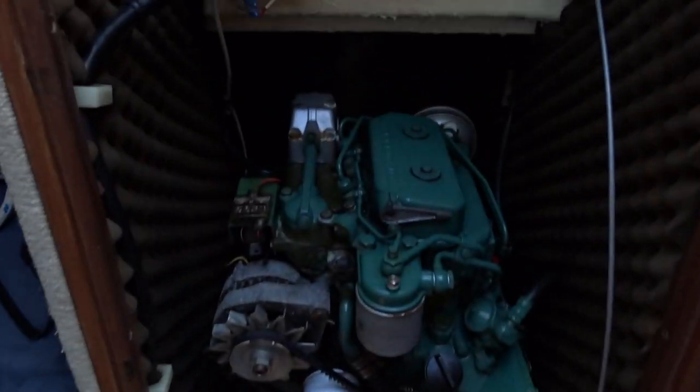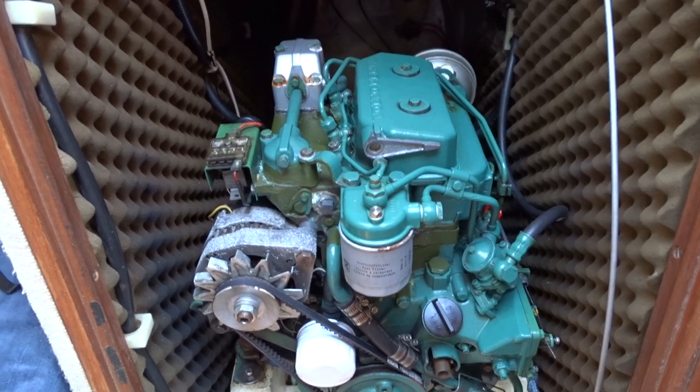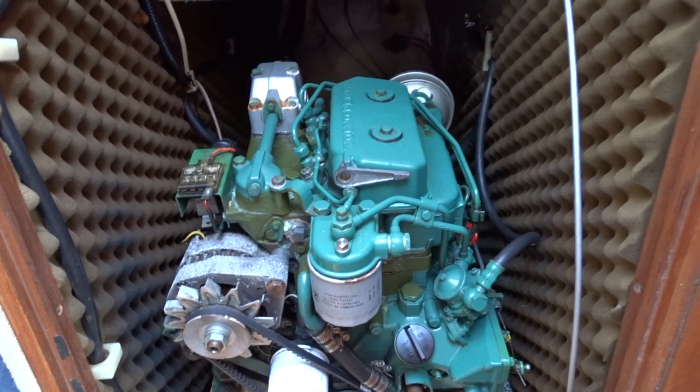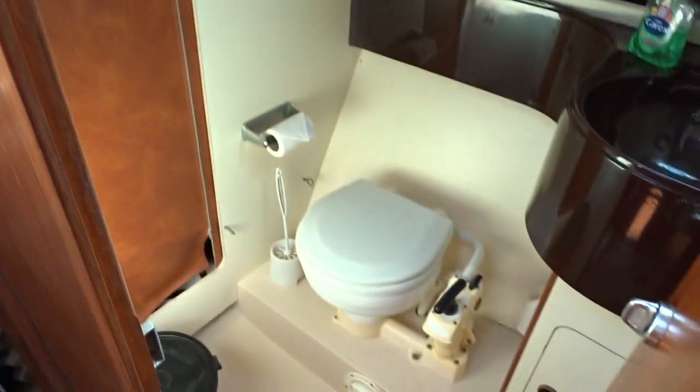Down here is the engine — well serviced, well looked after, well wired up and fully serviced. Moving to the port side.